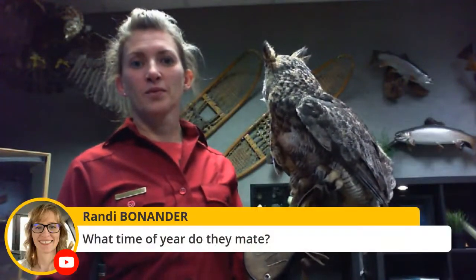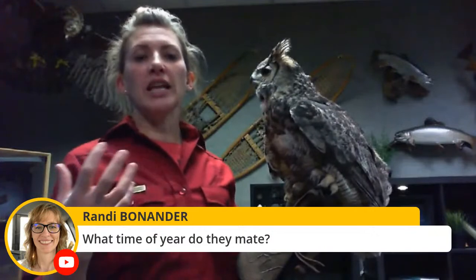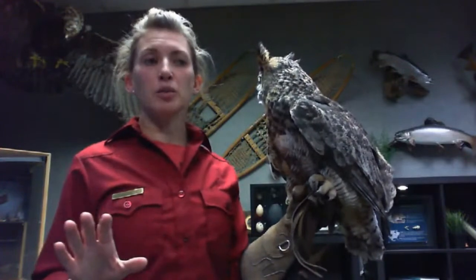Randy wants to know what time of year they mate. You can start hearing the males calling in late fall and early winter. Males are deeper than females, so you can listen to a pair calling back and forth and try to hear which is male and female. They're pairing up fall into winter, then finding a nest — most don't build their own. They're laying eggs, depending on the species, January or February. Hatching happens kind of February through early April.